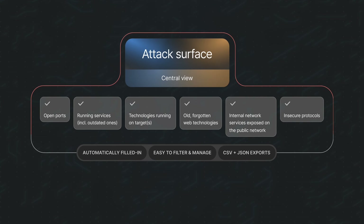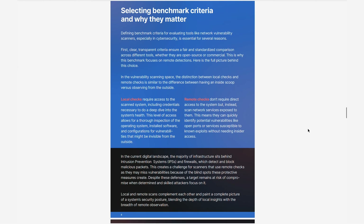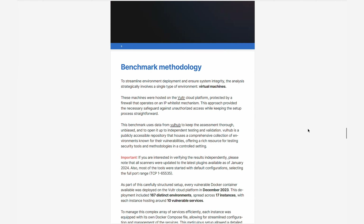First, we chose both open source and commercial scanners to properly reflect the tool mix that most security teams use. Next, we decided to focus exclusively on remote checks. We did this because high-risk vulnerabilities, which an external attacker can exploit remotely, are particularly attractive targets. So remote detection offers a realistic assessment of the attack surface and simulates an attacker's approach.